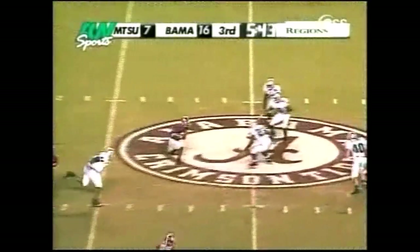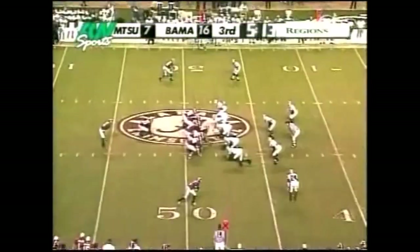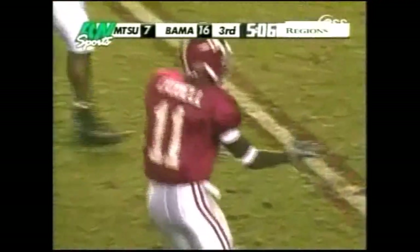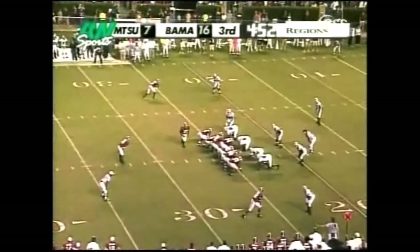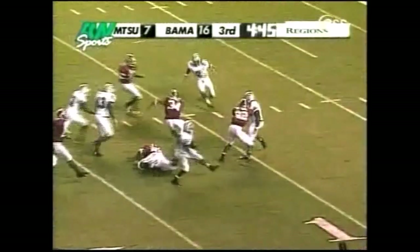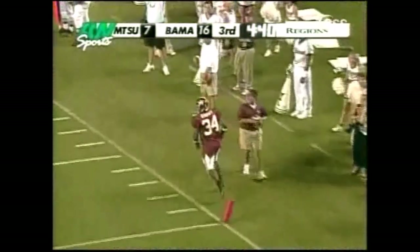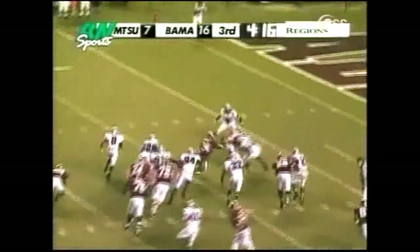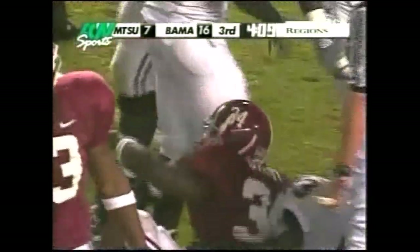Starting from their own 40 — Croyle with plenty of time. Goes underneath, completes across midfield to Ken Darby. Quick throw again on the slant — Matt Cannell goes down at the 25-yard line of the Blue Raiders, a bullet from Brody Croyle. First down Bama. Just inside the 25 — Darby right up the gut, tried to keep his feet. Officials will say the knee went down just inside the 14-yard line. Darby one more time, finds a little daylight — powers his way inside the five, near the four-yard line.